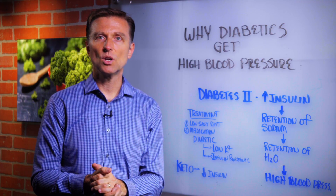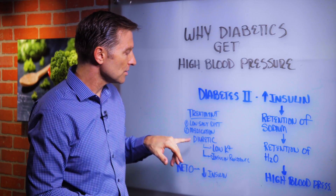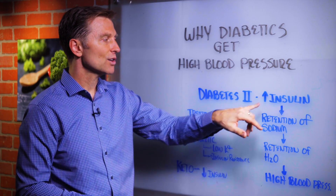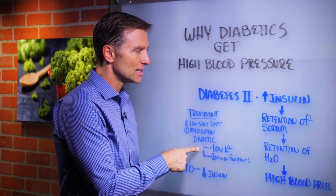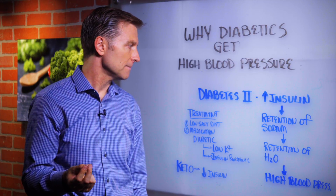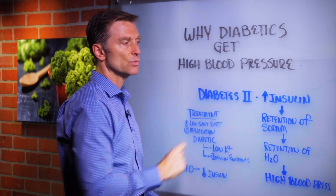You can improve the situation, so you don't want to necessarily restrict sodium too much. Another side effect from the diuretic is insulin resistance, which will increase insulin even more. So the medication ends up aggravating the condition and making it worse, because it's not treating the underlying cause: insulin resistance.